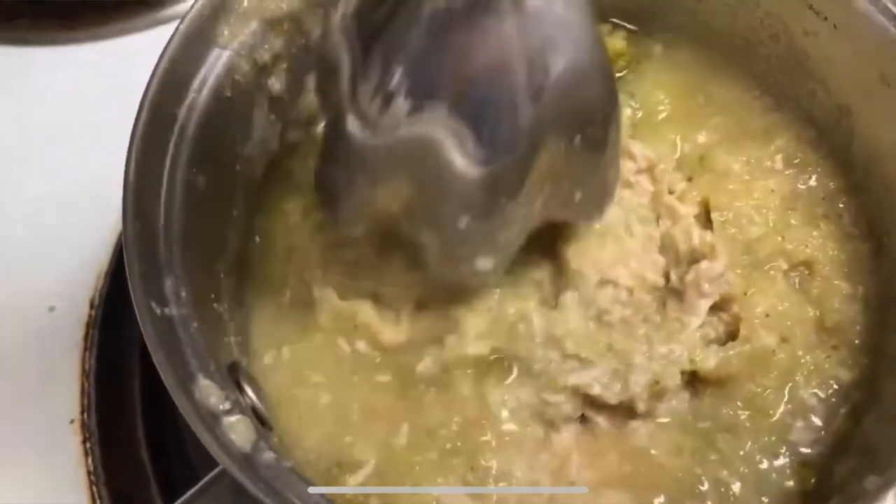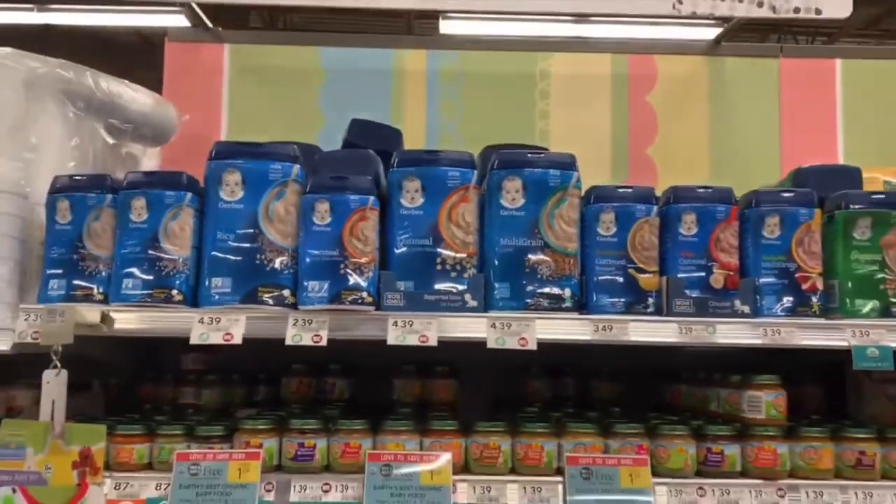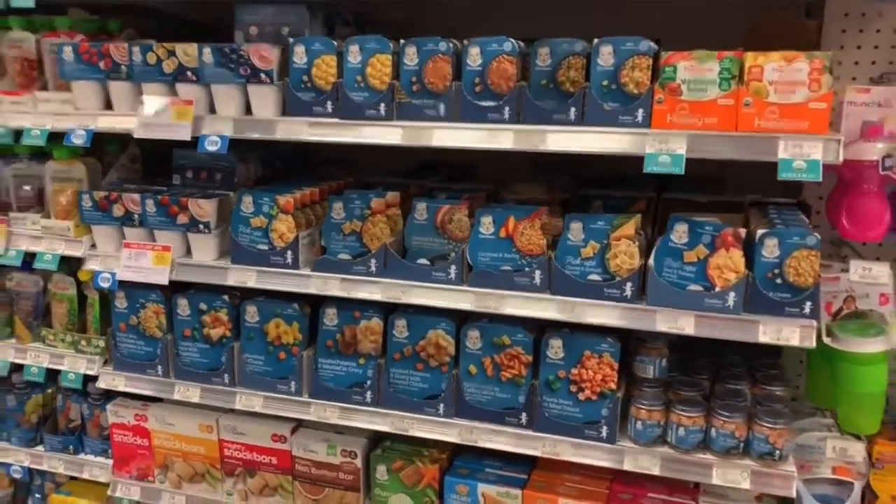Gerber improved quite a bit — they improved their old products and came up with very good new ones, because everybody's into the healthy, organic, nutrient-dense game. That's great because babies need nutrient-dense, healthy, clean food. I'm all for feeding your baby homemade food, but there are a ton of reasons you might want to buy some store-bought food, especially snacks.